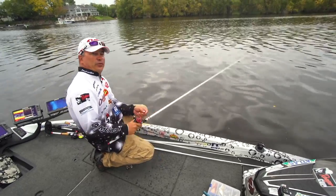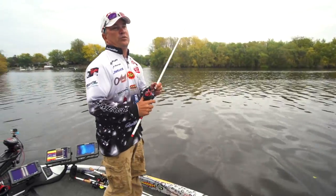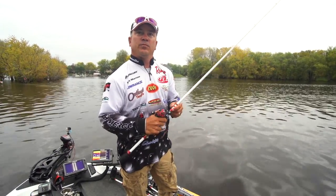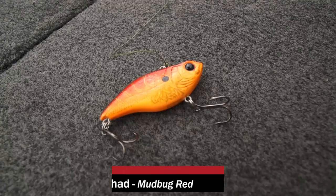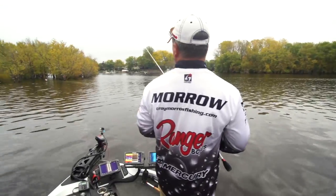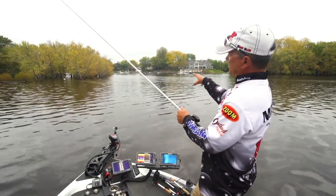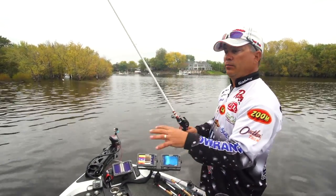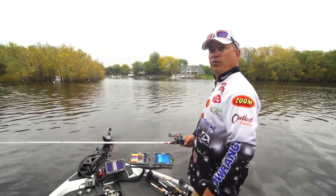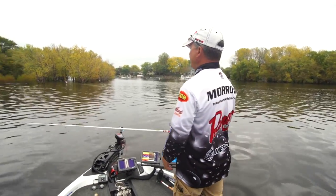Troy Morrow here, FLW Touring Pro, up here in La Crosse, Wisconsin, early fall of the year. Up here for a Riders Conference, throwing some Spro baits. Started the morning out with a Spro Oruka Shad. Fishing a small point here behind me — it's got some scattered milfoil on it. Seems to be a few fish up there. Wasn't a couple casts and caught a good one right off the bat. We'll see what it has to offer.